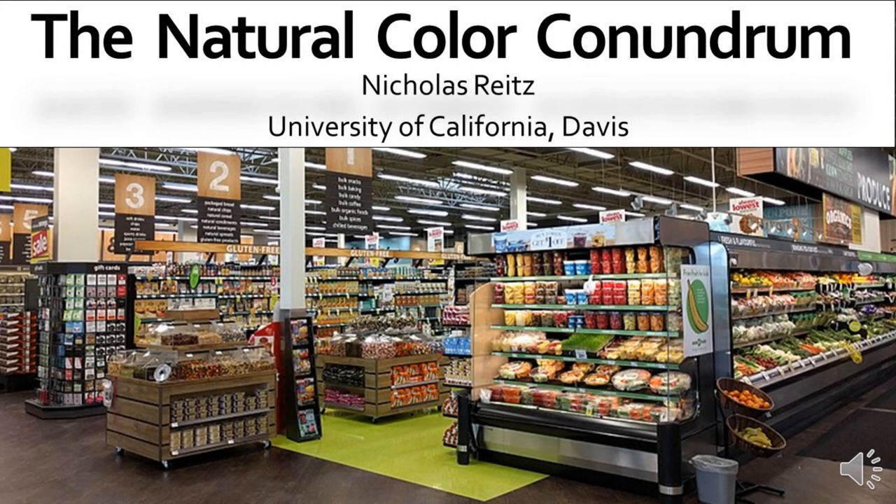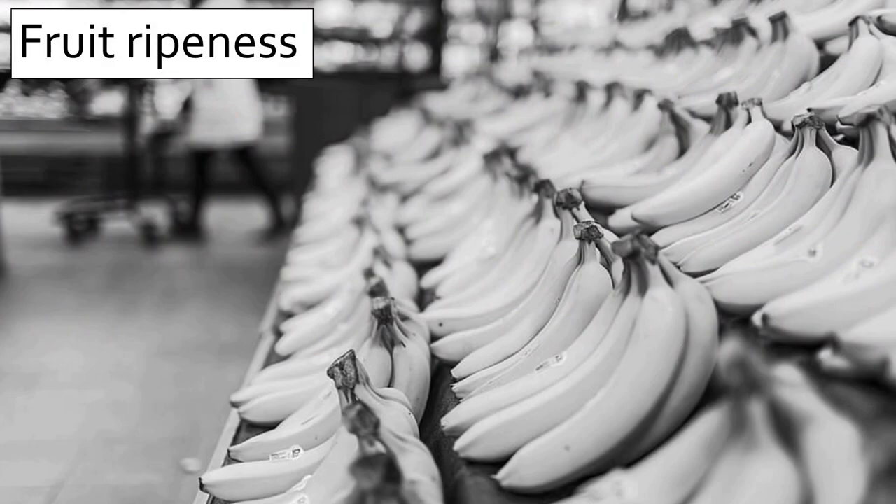I'm Nick Reitz from the University of California, Davis, and today we'll be taking a look at the natural color conundrum. While you don't see the word natural associated with color on food packaging, as consumers, we use color to inform our choices about foods.